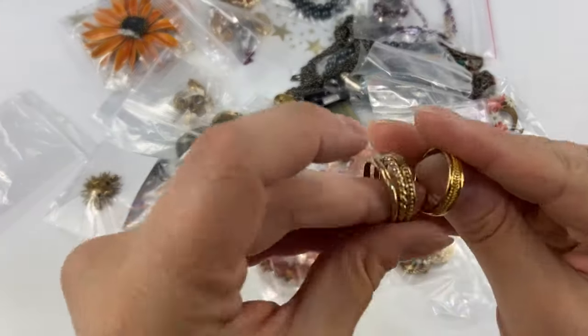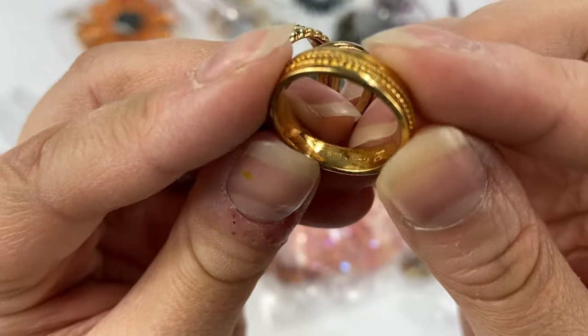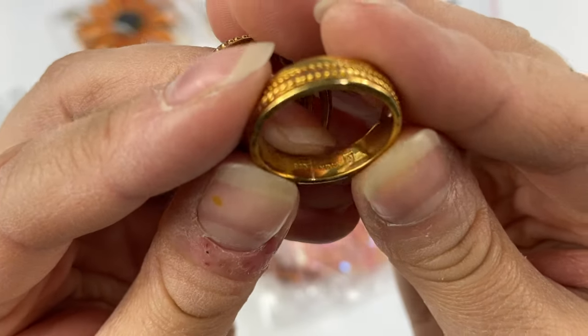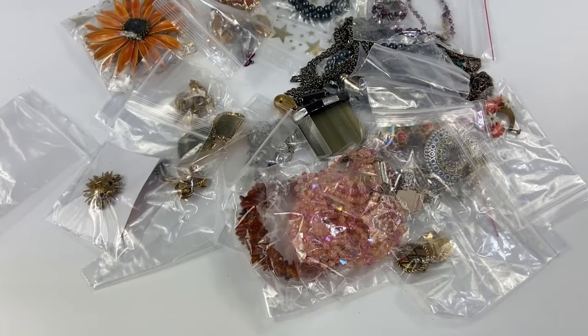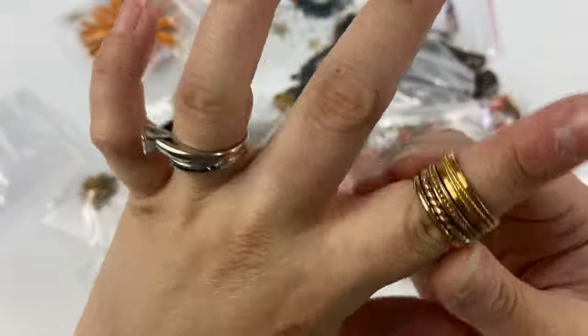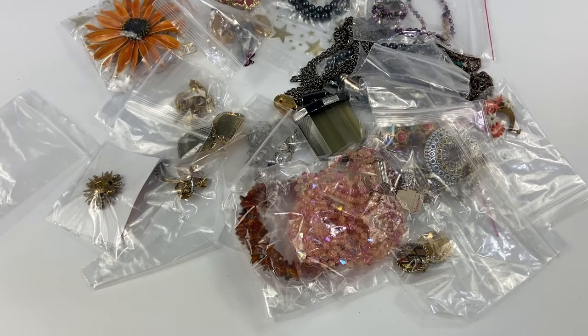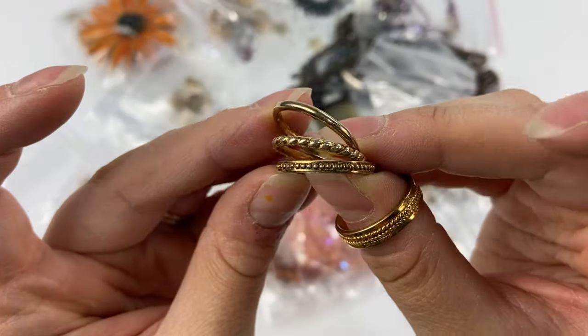I got these little rings here — these all came together. None of them are marked that I'm aware of. Actually, this one is marked — the larger, wider one is marked India 925, with an A and a square. The other three are not marked. I don't really know that they all go together; these three look like a slightly different color. These other three almost look like they would be sterling and gold vermeil as well, so I'll have to test them.